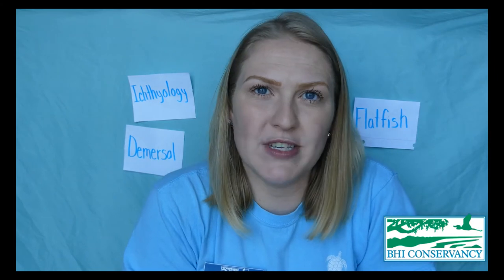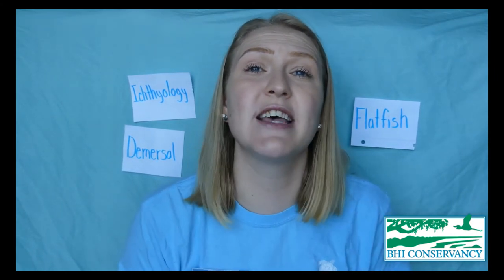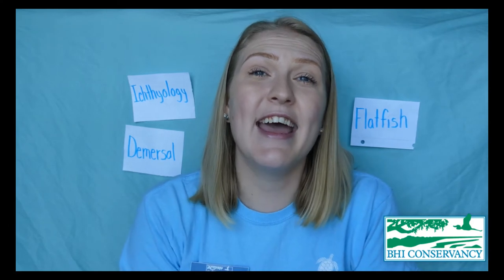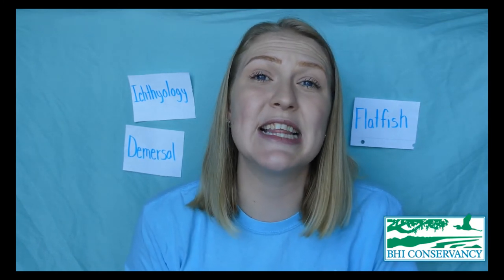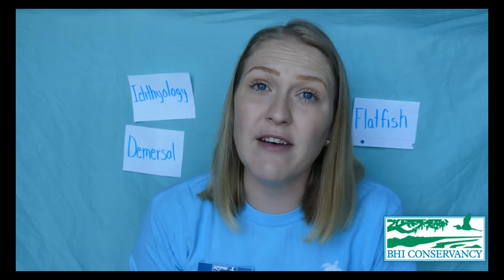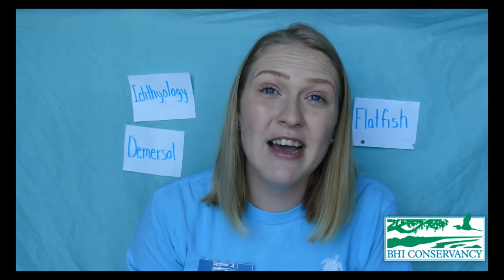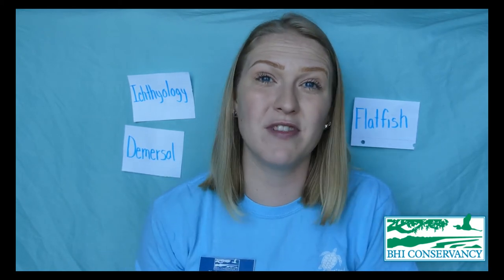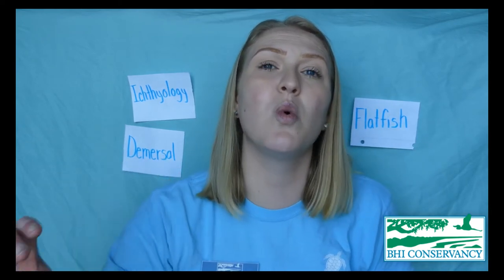This process is called metamorphosis, and flounders are definitely one of those animals that go through it as they age. Flounders are usually a marine species, meaning they live in salt water, but they can survive varying levels of salt. They can even go up into marshes into that brackish water and still survive. They just like to live in shallower waters.